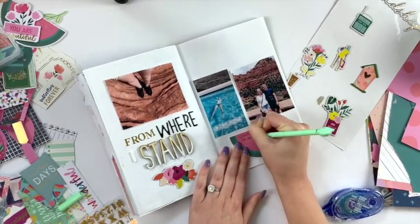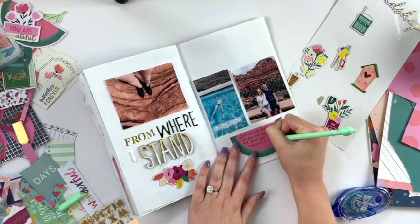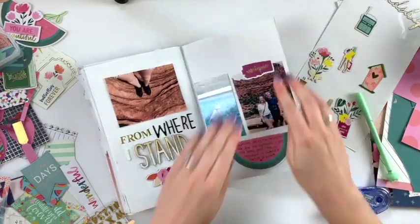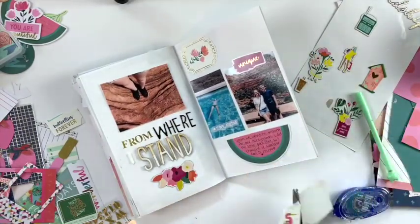I'm using Paige Evans' 'Pick Me Up' collection mostly, along with some other Paige Evans things. Another goal was to use up a lot of that stuff because it's so pretty and I want to get it used, documented, and use the products that I love.